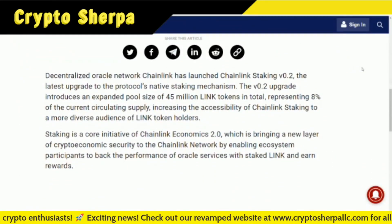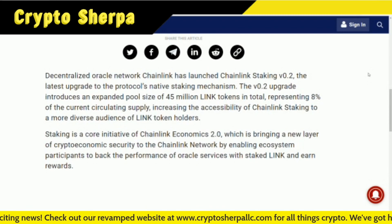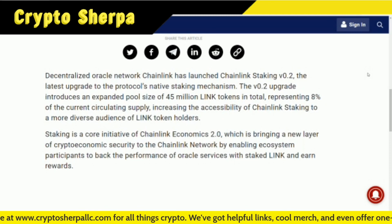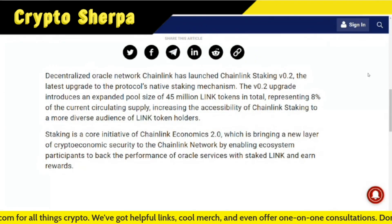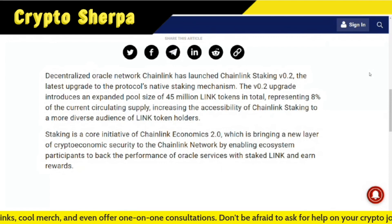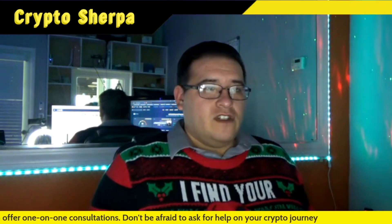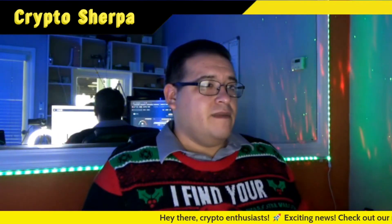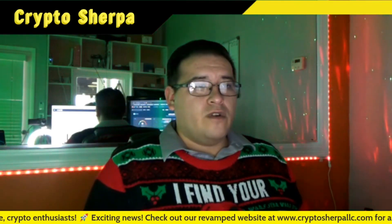Decentralized Oracle network Chainlink has launched Chainlink Staking v0.2, the latest upgrade to the protocol's native staking mechanism. The v0.2 upgrade introduces an expanded pool size of 45 million LINK tokens in total, representing 8% of the current circulating supply, increasing the accessibility of Chainlink staking to a more diverse audience. Staking is a core initiative of Chainlink Economics 2.0, which brings a new layer of crypto economic security to the network by enabling ecosystem participants to back their performance of Oracle services with staked LINK and earn rewards.